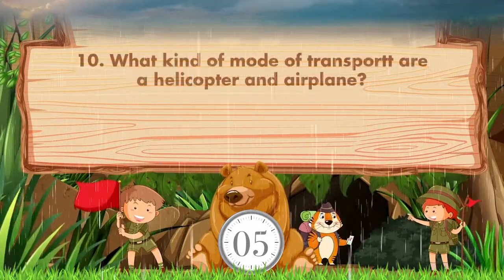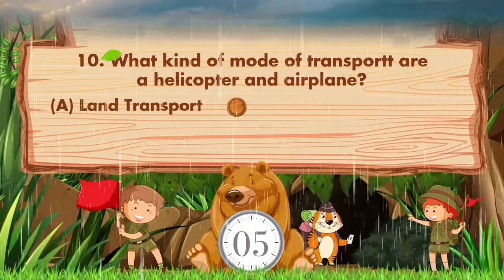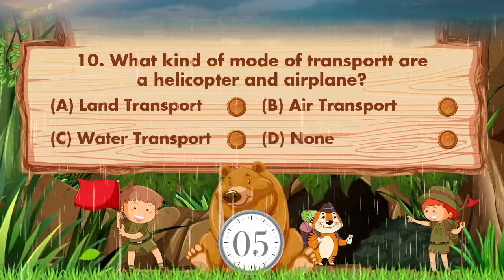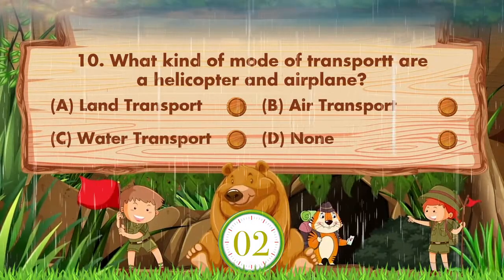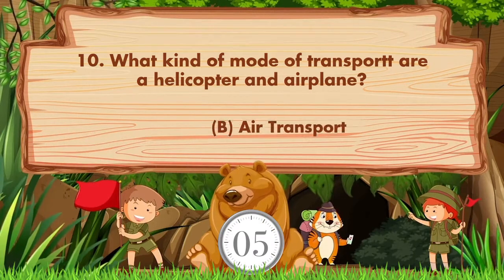What kind of mode of transport are helicopter and airplane? Option A: Land transport. B: Air transport. C: Water transport. D: None. Answer is option B: Air transport.